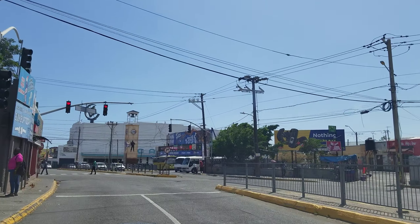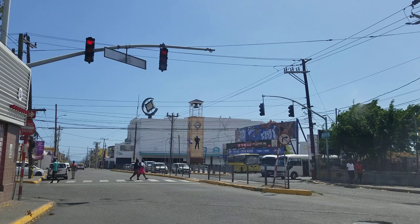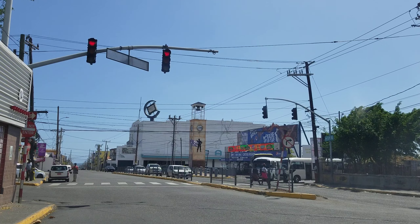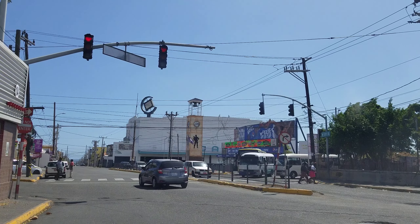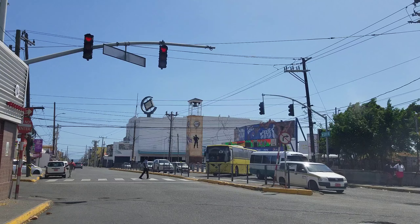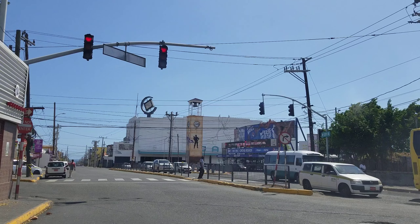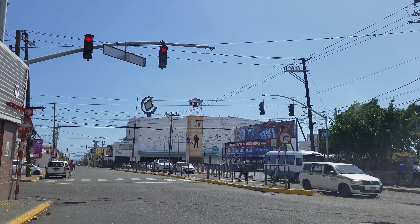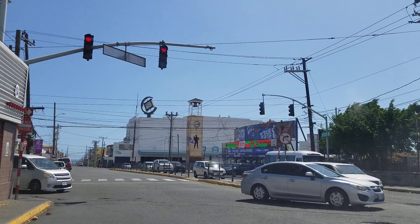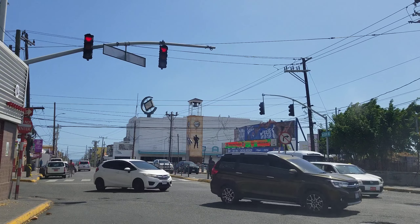Straight ahead is the Carib Theatre, which is probably the most iconic building in Crossroads. In front of the Carib Theatre there is a small bus park, which is very busy during the day. There are a lot of schools and government offices in this area, and the buses run from Crossroads to downtown or Crossroads to Half Way Tree. Half Way Tree is the busiest area in Jamaica, and downtown Kingston has the largest population — Crossroads is literally geographically in the middle of Kingston.